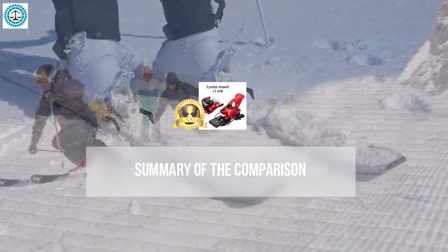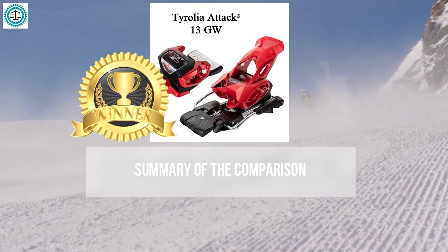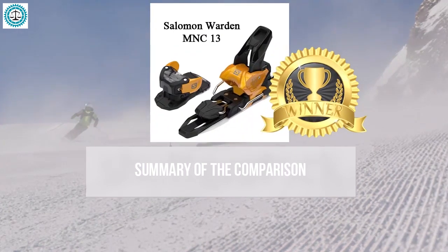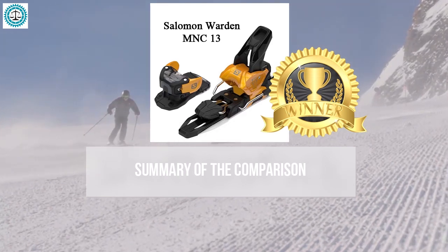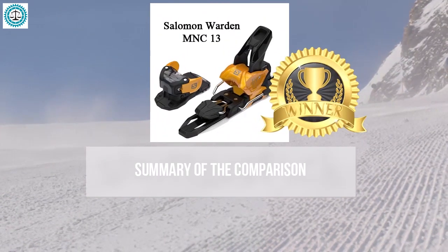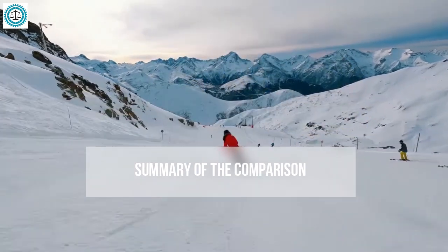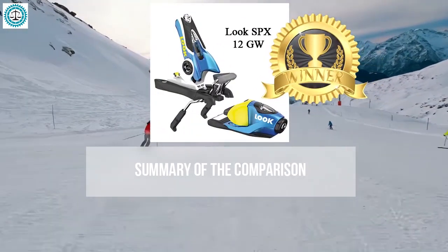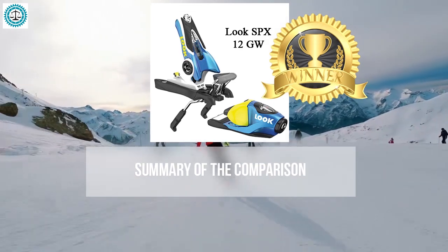For adjusting release force, the Tyrolia Attack 2 rises to the occasion, offering the most accurate and reliable adjustment — particularly important for aggressive skiers and those who enjoy high-speed skiing. For shock absorption, the Salomon Warden 13 demonstrates its strengths, effectively absorbing impacts and vibrations. For adapting to different boot types, the Salomon Warden 13 shines again thanks to its MNC system. For longitudinal and lateral elasticity, the Look SPX 12 performs exceptionally well.